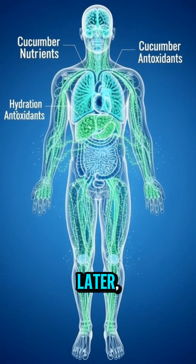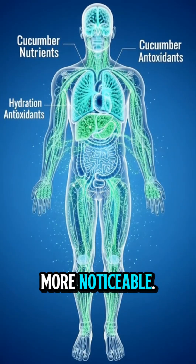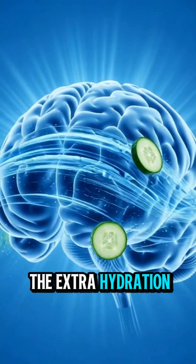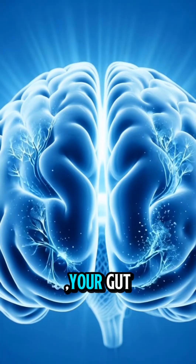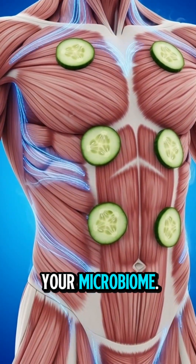About 25 minutes later, the effects become more noticeable. Your brain feels clearer from the extra hydration. Your muscles absorb electrolytes for light recovery. Your gut becomes more active as fiber supports your microbiome.